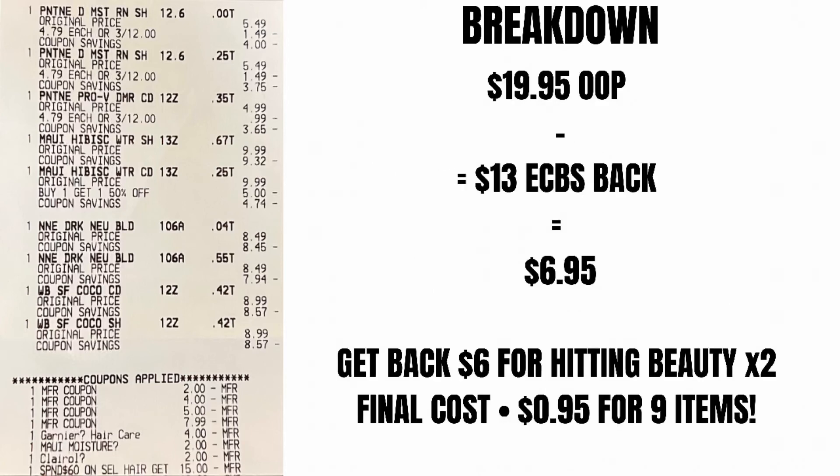Our out-of-pocket was $19.95. We got $13 in Extra Care Bucks back, making it $6.95. But we're going to hit beauty twice, so we're going to get another $6 back. That makes our final cost for all nine items only $0.95.